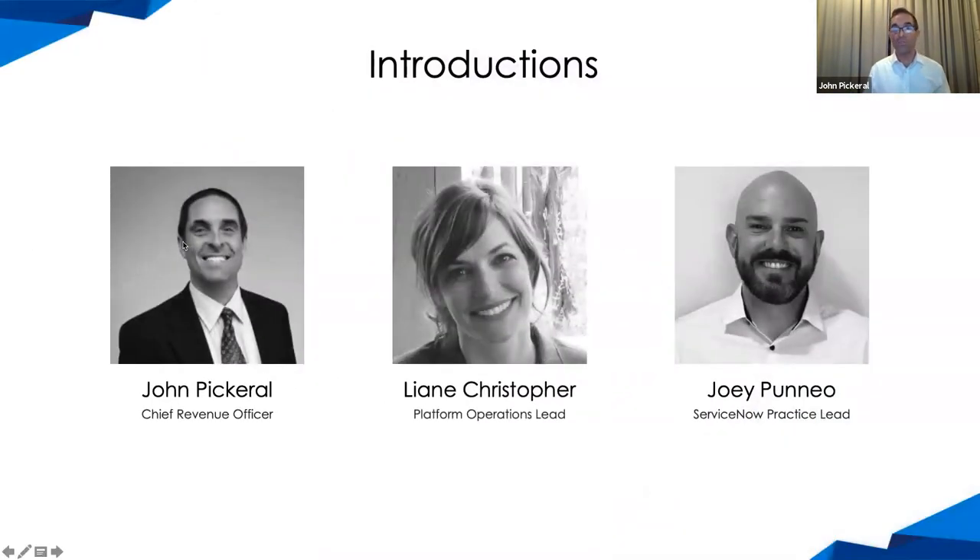Leanne is our Platform Operations Lead at Sky Solutions. Leanne has over 15 years of industry experience and holds three ServiceNow certifications, including her CSA, four micro certifications. She's also PMP and ITIL certified, and if there were a certification for awesomeness, she would absolutely get that gold star. Welcome, Leanne.